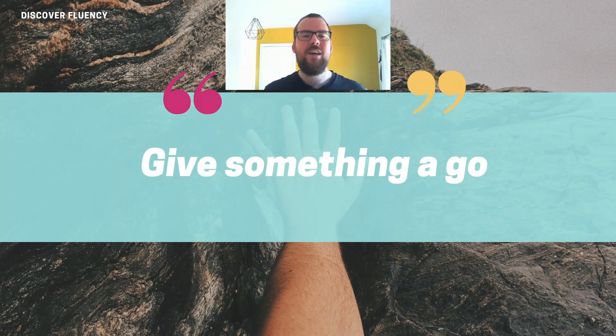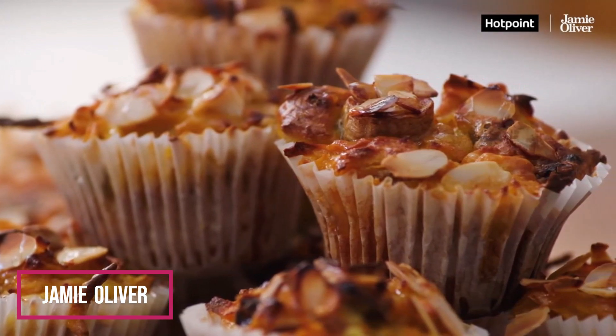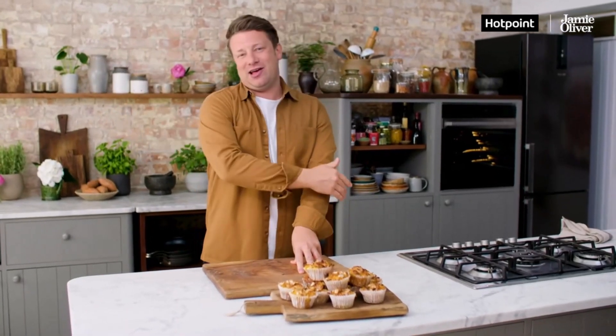The phrase we're going to be learning is 'give something a go' — and take it away Jamie! Delicious, nutritious, really easy and fun, and whether you've got kids or not, give it a go!